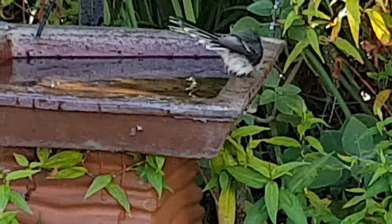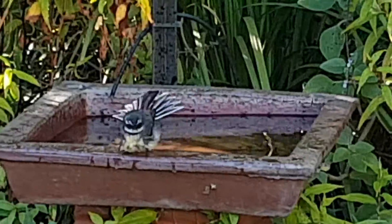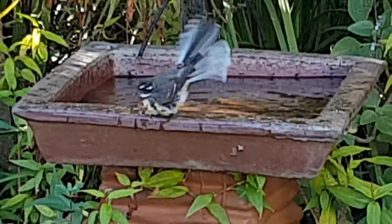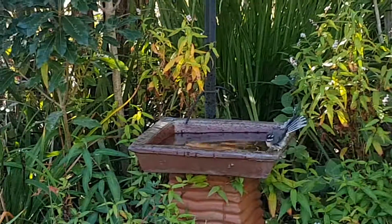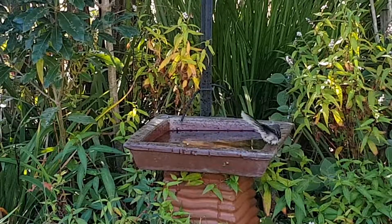I can see an eastern spinebill in the branches above, which I probably can't video because of the backlighting. There's one just there — looks like it's coming down. Let's see what happens. Zoom out slightly. They're busy eating in the background there.